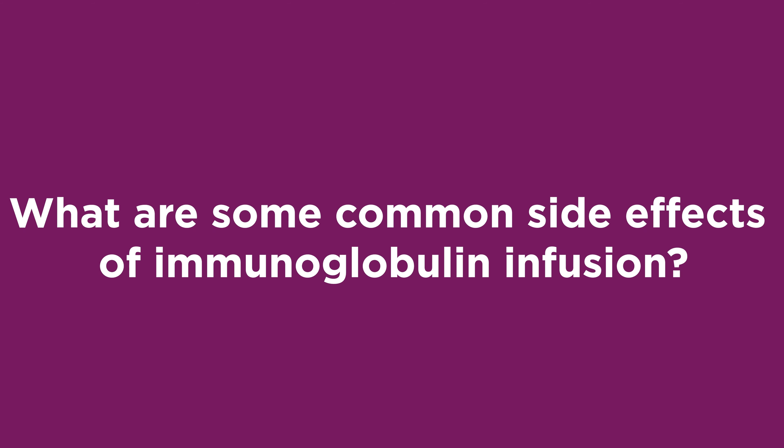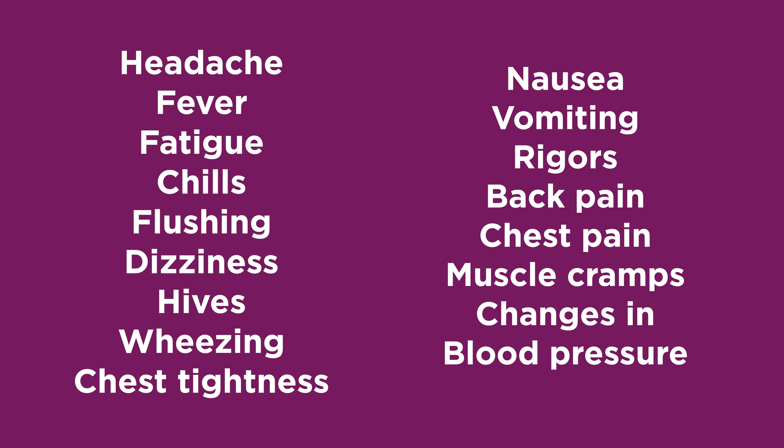What are some common side effects of immunoglobulin infusion? Mild and moderate side effects can occur with administration of these products. These can include headache, fever, fatigue, chills, flushing, dizziness, hives, wheezing or chest tightness, nausea, vomiting, rigors, back pain, chest pain, muscle cramps, and changes in blood pressure. Slowing or stopping the infusion usually allows the symptoms to disappear quickly. Pre-medications and drinking plenty of water before and during your infusion will help to prevent many of the side effects listed.